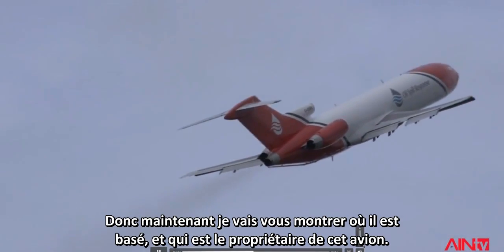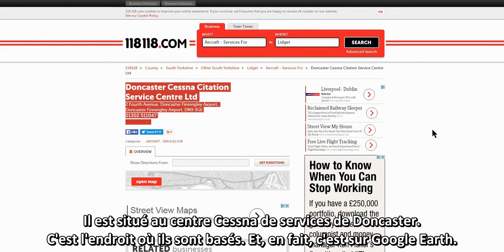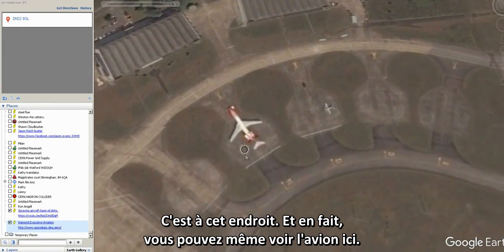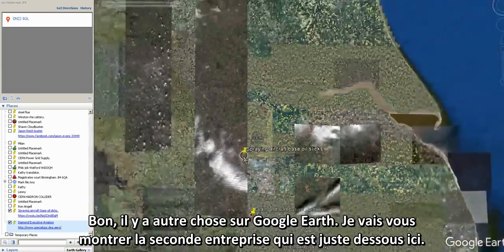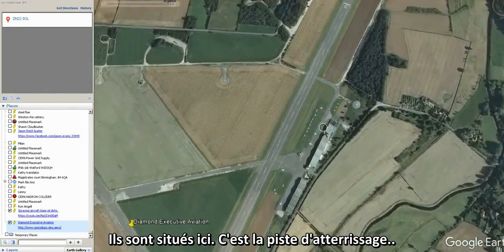I'm now going to show you where it's based, where its airport is, and who owns this jet. It's the Doncaster Cessna Citation Service Center — that is where they are based. This is on Google Earth, and you can actually see the aircraft here. Whilst on Google Earth, I'll show you the second company just below, Diamond Executive Aviation.